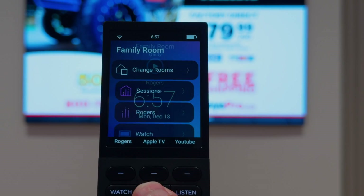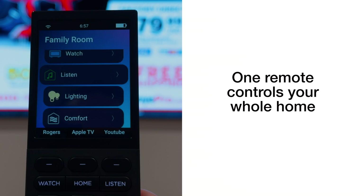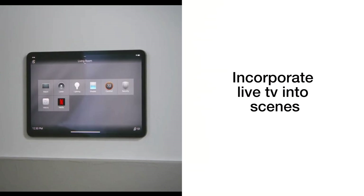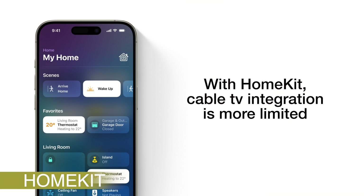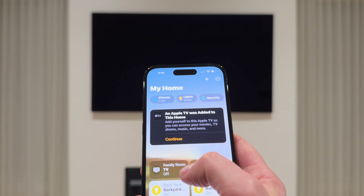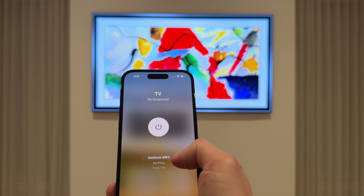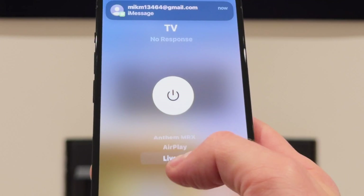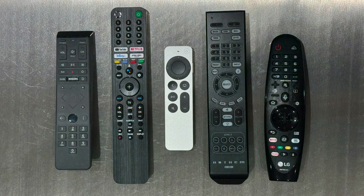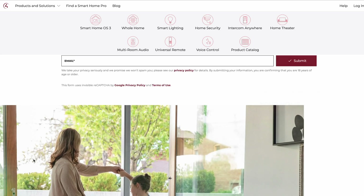With these systems, you're controlling your TV and your cable box from the same app or remote that controls your lighting, your cameras, your blinds, and your TV can be incorporated into scenes and other automations in your setup. With HomeKit, while you can add your TV into scenes, the functionality is pretty limited compared to what Control 4 type systems can do. HomeKit can do two things: it can turn on and off your TV, and it can control your inputs. That's it. You'll still need a separate remote control or app to control your cable box, Roku, PlayStation, or any other video sources you might have.